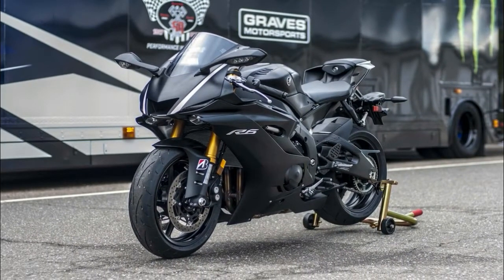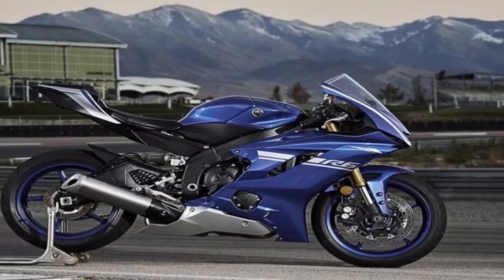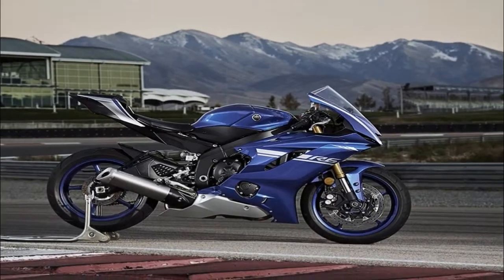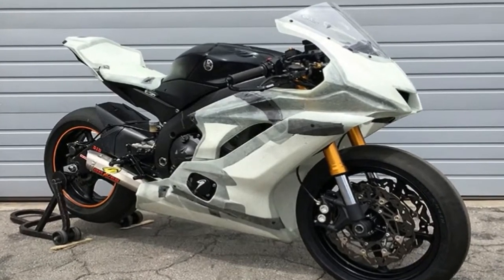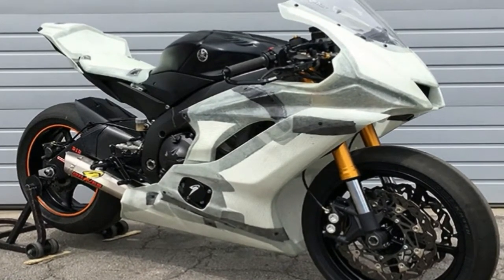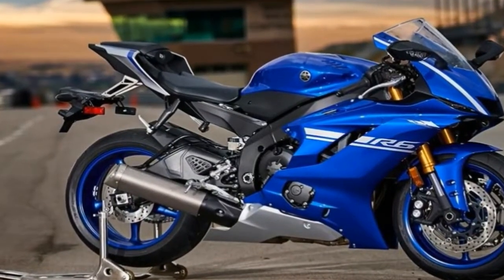The 2017 model features 6-level traction control, which can be deactivated, plus a conventional quick shifter for up changes. The fully adjustable fork now boasts 43mm tubes, up from 41mm, and the brakes boast radial calipers biting onto 320mm discs.